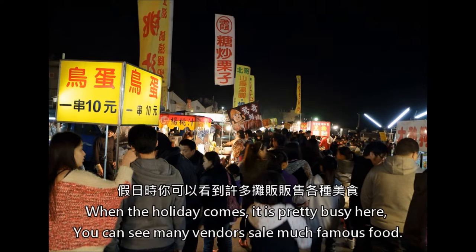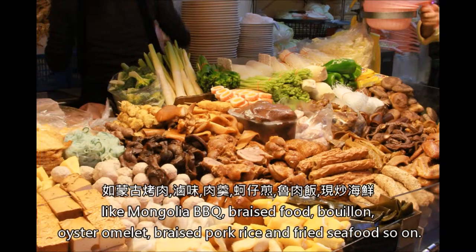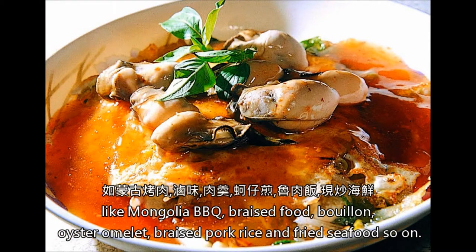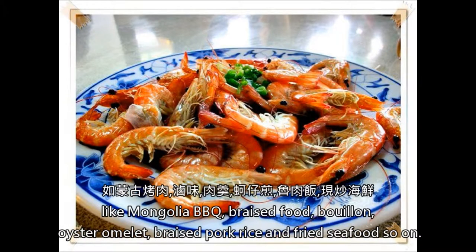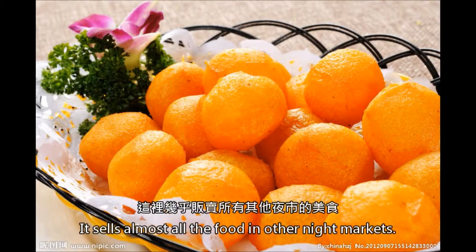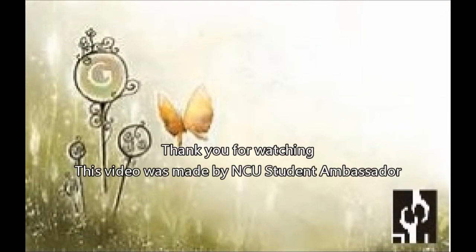When the holiday comes, it is pretty busy here, and you can see many vendors selling famous food like Mongolian barbecue, braised food, bouillon, oyster omelet, braised pork rice, and fried seafood. It sells almost all the food found in other night markets. Thank you for watching. This video was made by MQ Student Ambassador.